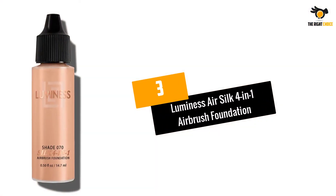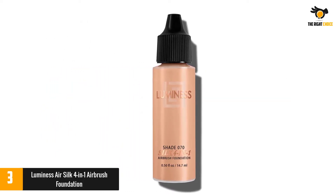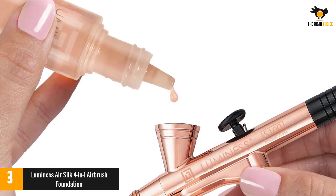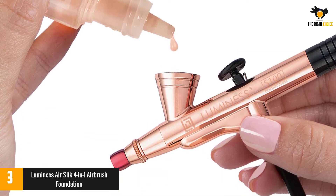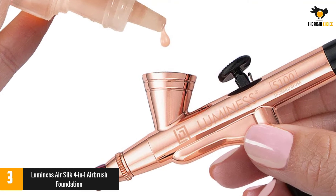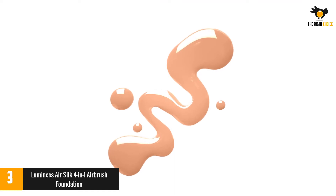At number 3: Luminess Air Silk 4-in-1 Airbrush Foundation. If you are dealing with early signs of aging or dullness, Luminess can be the game-changer for you. Packed with four benefits in one — concealer, serum, moisturizer, and foundation — your skin has no choice but to revitalize and glow. It has nourishing and skin-loving ingredients such as vitamin A, vitamin C, licorice extract, cucumber extract, hydrolyzed silk, glycerin, and neem to hydrate and retain moisture.